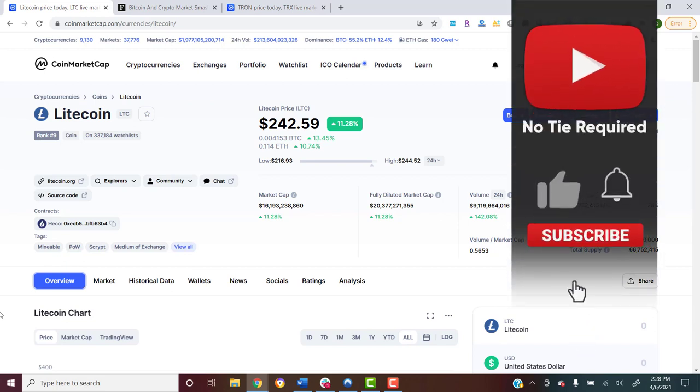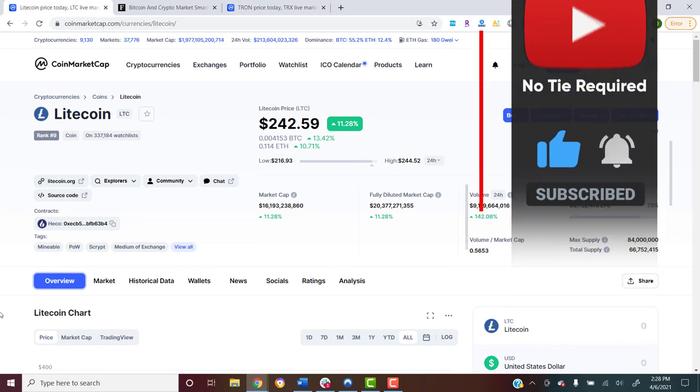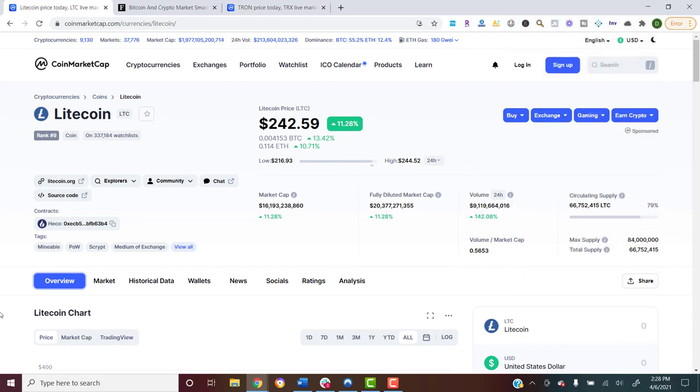Before we jump into this video, smash that like button if you like cryptocurrency — you're gonna love where we're going with this channel. Make sure to subscribe and turn on those notifications so you get notified every single time we go live. It's gonna be a fairly quick video but I really want to talk about this and cover a little crypto strategy.